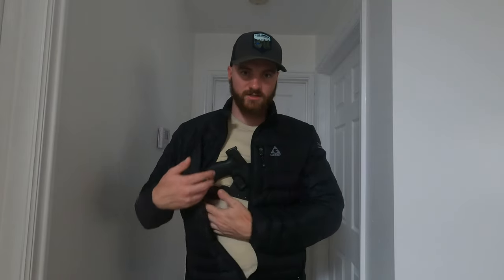This is the Gunfighters Inc. Kanai holster — it's a chest rig I'm wearing right now. It just unzips here and as you can see, the firearm is right there on the chest, which makes it super accessible to draw when needed.